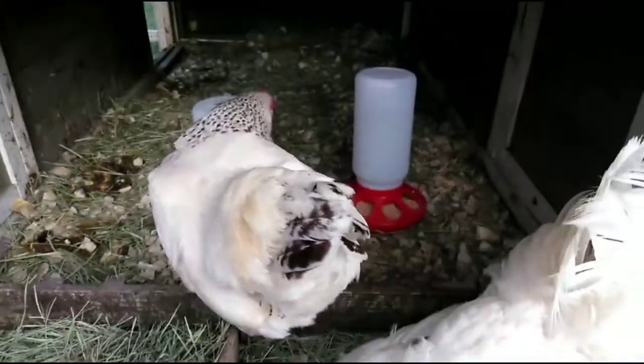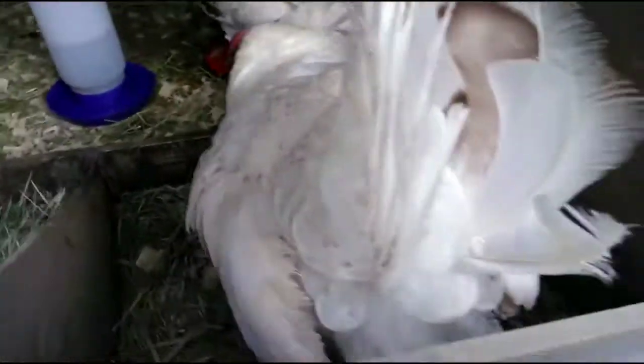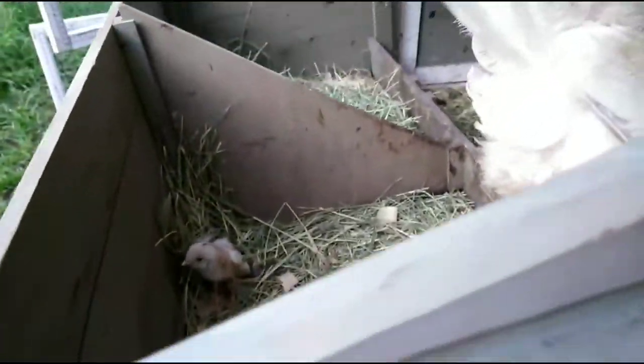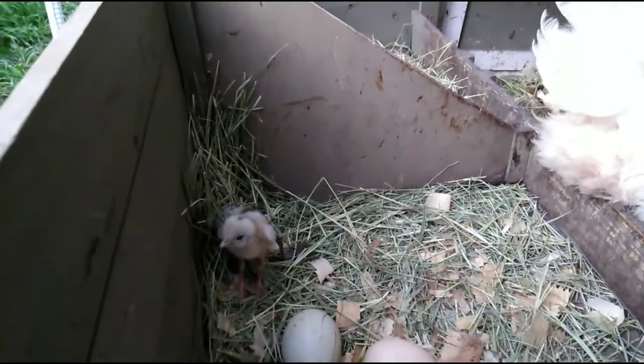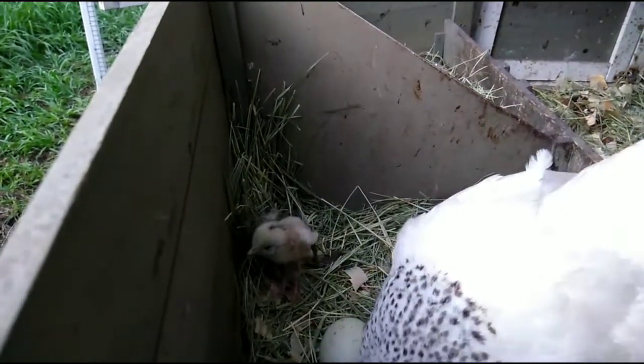That's a good mama, keep that baby warm. Yeah, I know — keep it warm. There you go. We still don't have any more babies hatching, just the one. He — she's doing okay.